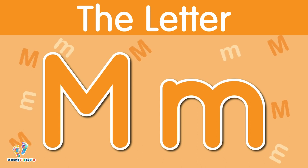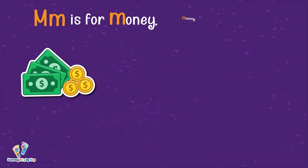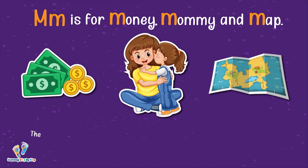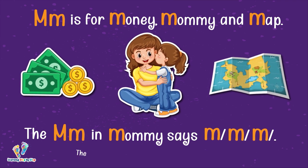The letter M. This is uppercase M. This is lowercase M. The letter M says 'mmm.' M is for money, mommy, and map. The M in mommy says 'mmm.' The letter M says 'mmm.'